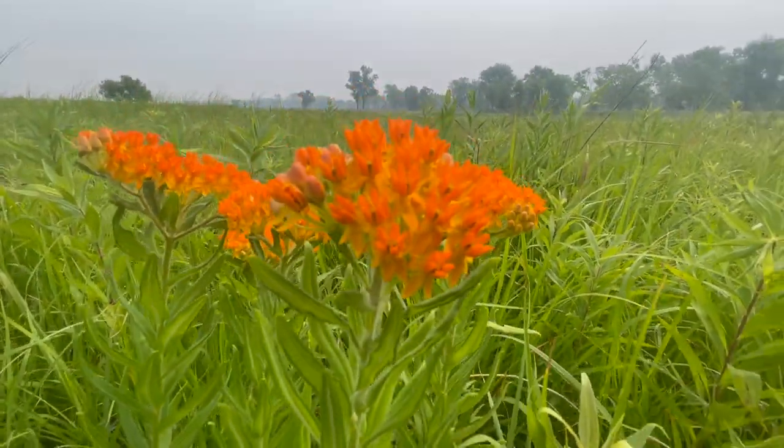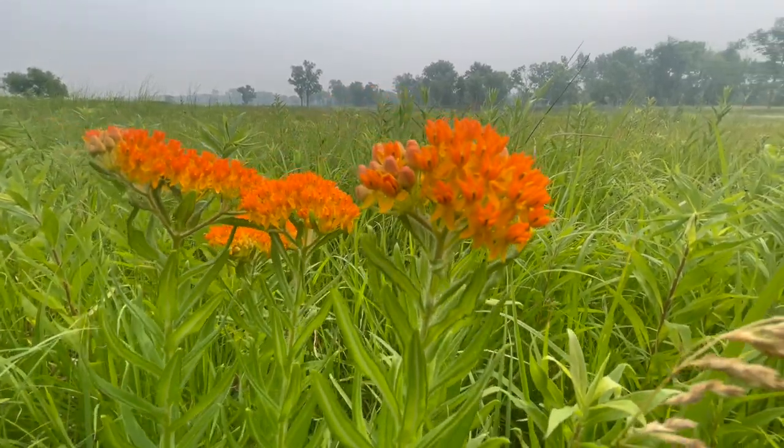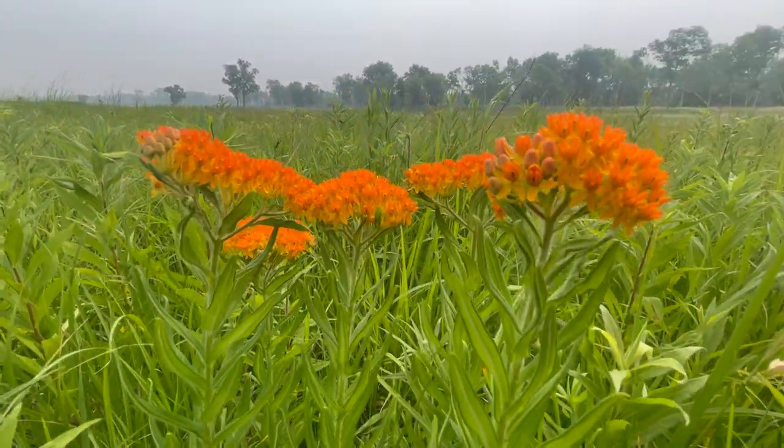The plant is easily propagated by seed and can be tough to transplant by rootstock due to the size of the roots.